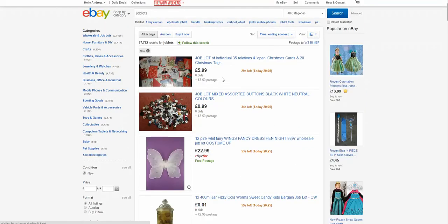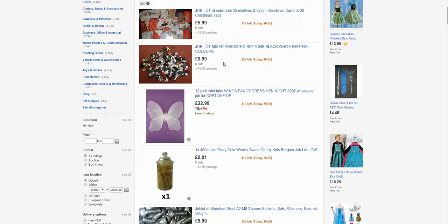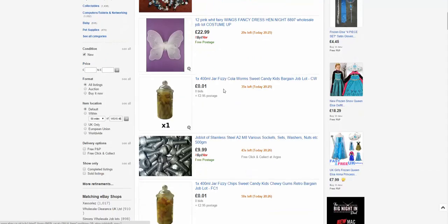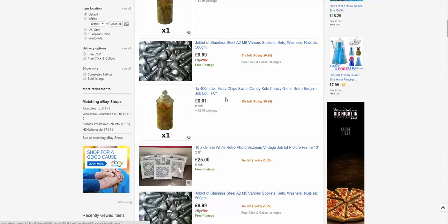Here we can see a whole load of items which are listing well within 27 seconds. I can see stuff like Christmas cards — birds are no good really for selling on Amazon — buttons, and that might be interesting: you've got 12 white fairy wings for £22.99. You've got stuff like stainless steel screws — could you actually buy those, repackage them and sell them on Amazon? Maybe. You've got sweets here, a 400ml jar of fizzy chips. Let's just have a look at this one.